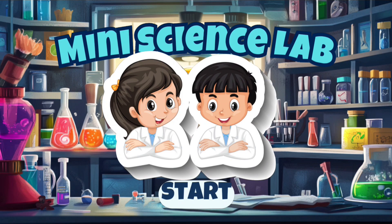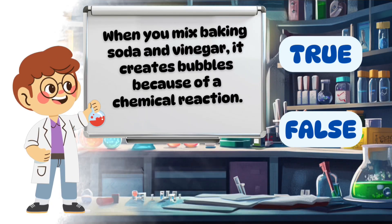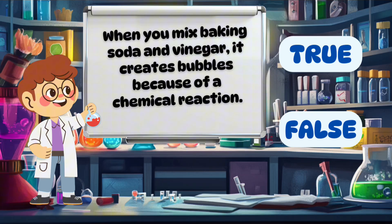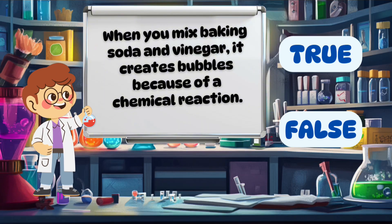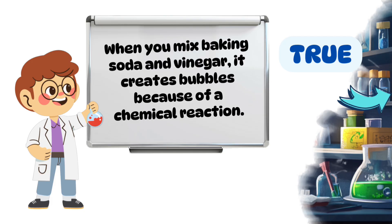Welcome to Mini Science Lab. When you mix baking soda and vinegar, it creates bubbles because of a chemical reaction. True.